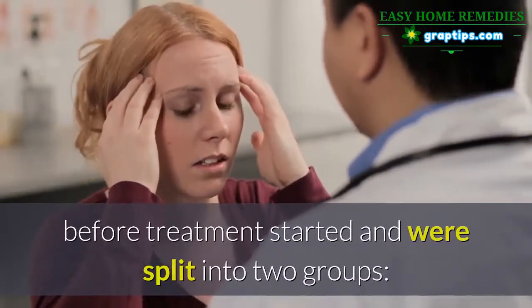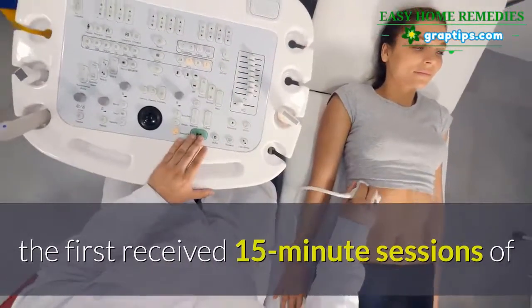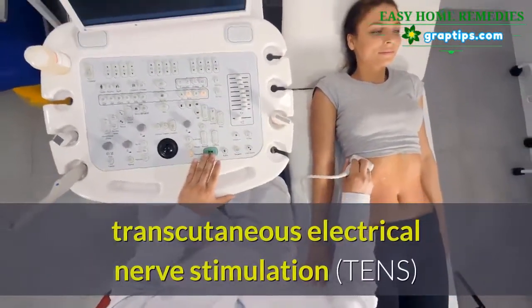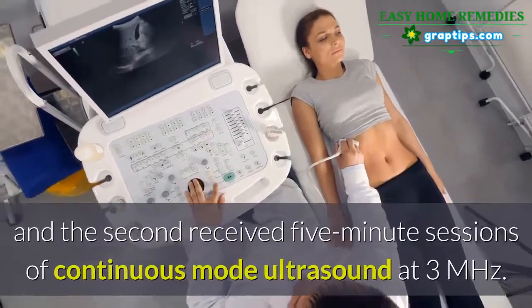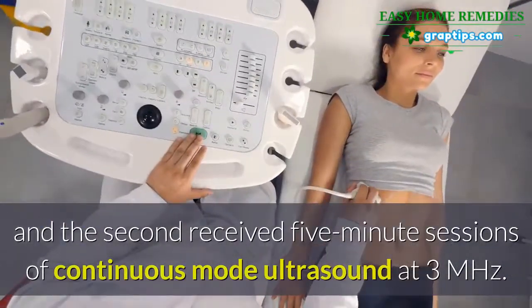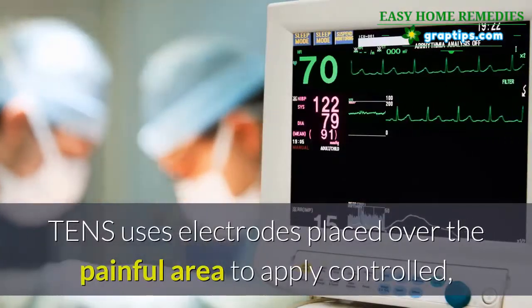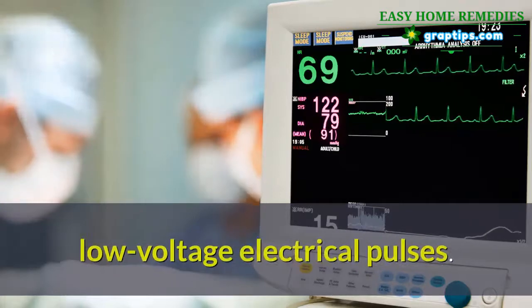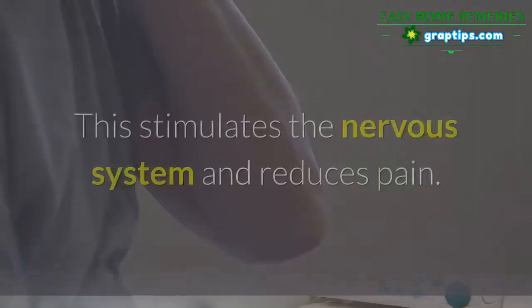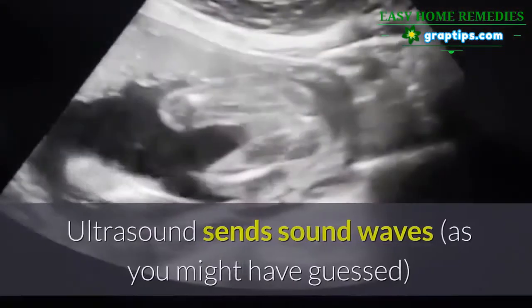Patients were split into two groups. The first received 15-minute sessions of transcutaneous electrical nerve stimulation, TENS, and the second received five-minute sessions of continuous mode ultrasound at 3 megahertz. TENS uses electrodes placed over the painful area to apply controlled low-voltage electrical pulses, which stimulates the nervous system and reduces pain. Ultrasound sends sound waves through the skin, either continuously or in impulses.